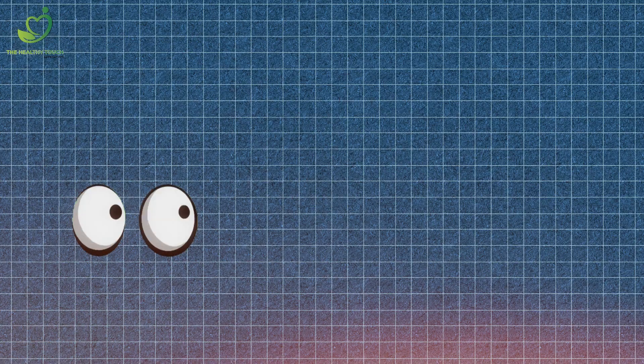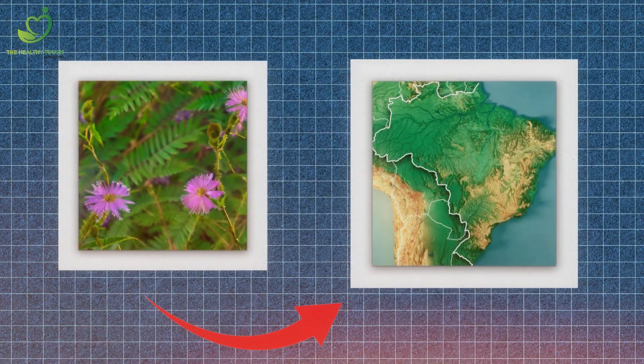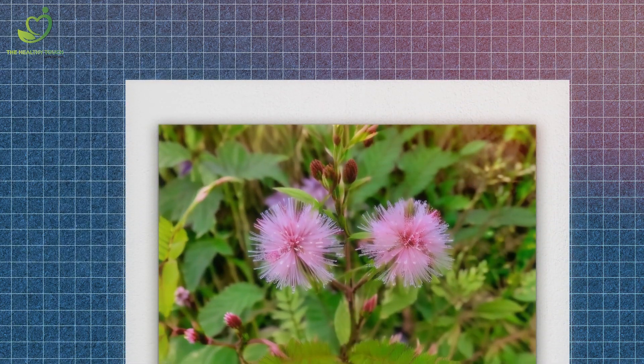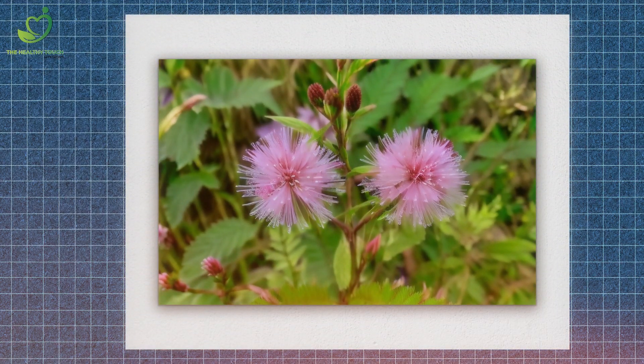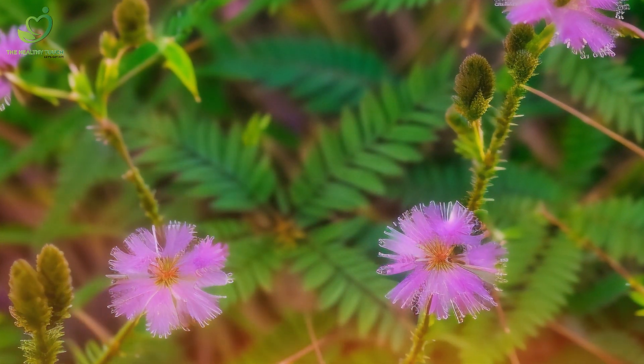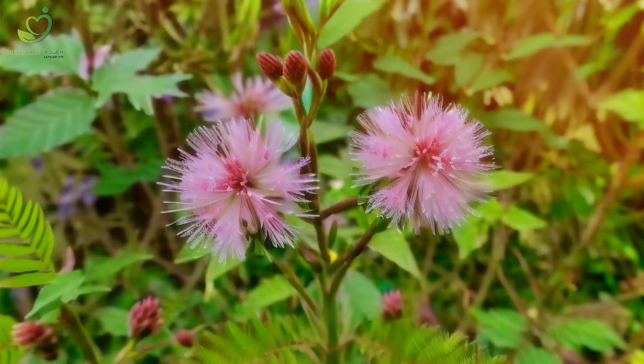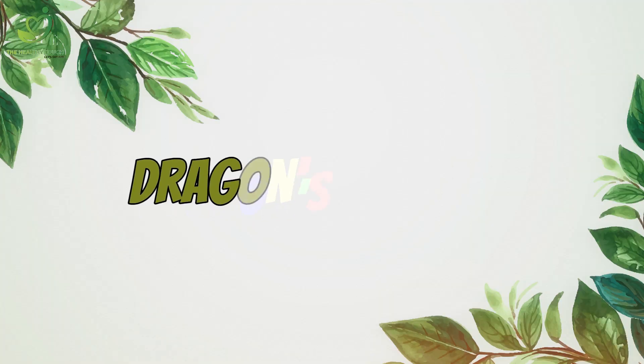Number 7: Ever heard of the sensitive plant, Mimosa pudica? Found in South and Central America, this little wonder reacts to touch by quickly folding its leaves. It's like the plant version of playing hide-and-seek. Scientists believe this mechanism might deter herbivores, but for us it's just a mesmerizing display of nature's sensitivity.